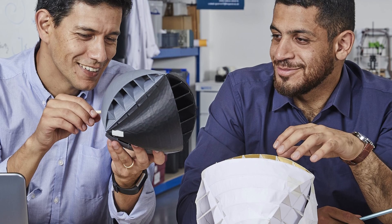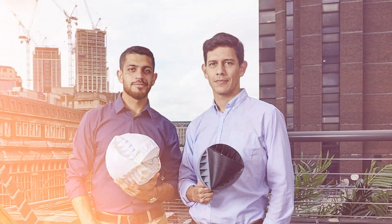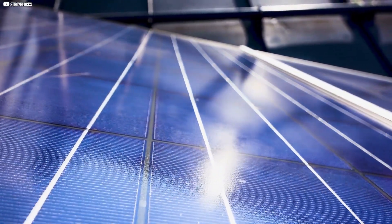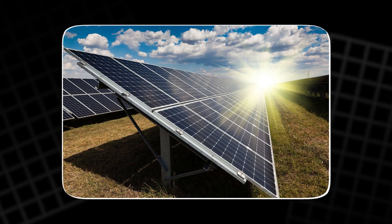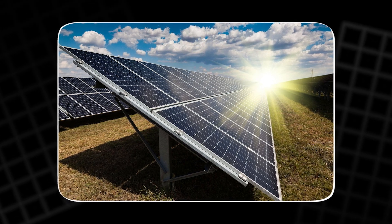Solar panels, too, have room for improvement. Innovations in materials and design are making them more efficient and cost-effective. Future advancements could help decrease their cost even further, making them accessible to more people. Additionally, solar panels are increasingly being integrated with smart grids, microgrids, and battery storage systems, allowing for more flexible and resilient energy solutions that can balance supply and demand.